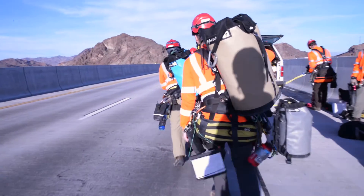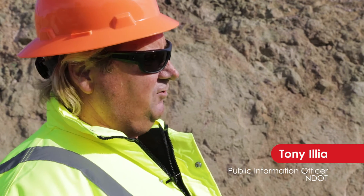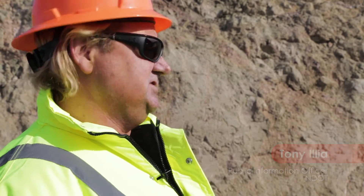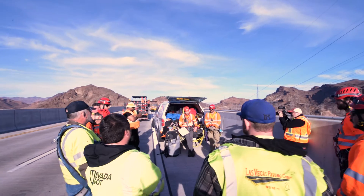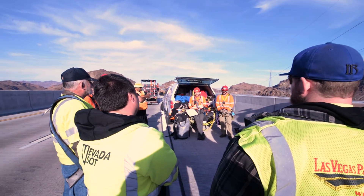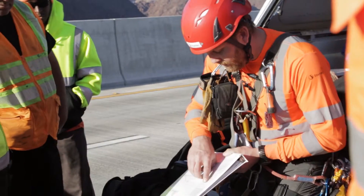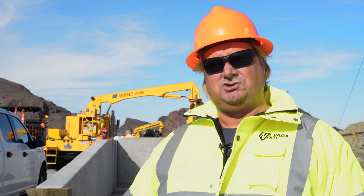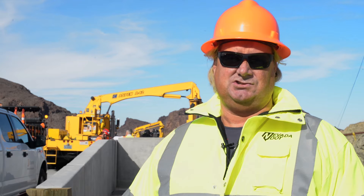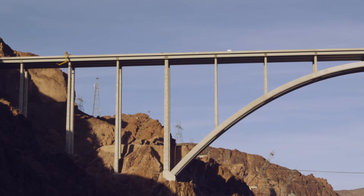We've been able to rely on Stantec to provide resourceful and accurate testing and assessment of the bridge. In addition to that, Stantec has really been a partner to us, part of the NDOT family, in helping us provide engineering services and making sure the bridge is functioning as it should be.